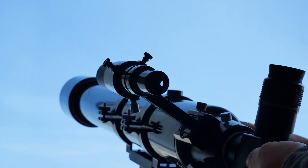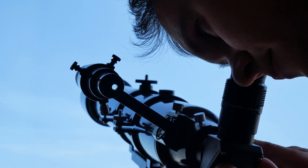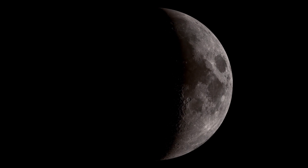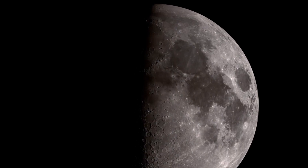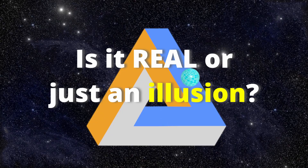This effect only happens a few times a year when the moon's orientation to the sun and the earth forms shadows in just the right pattern. But is it real or just an illusion?